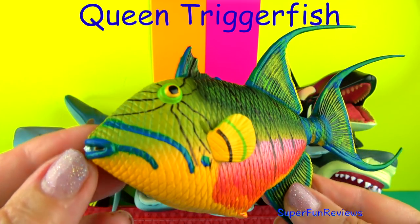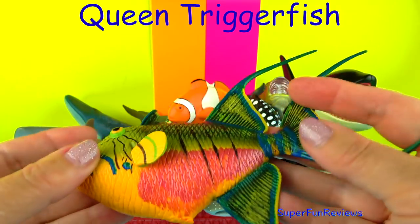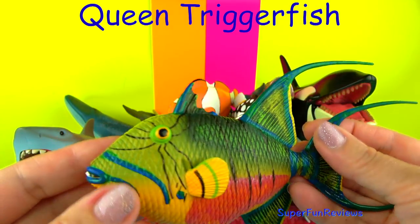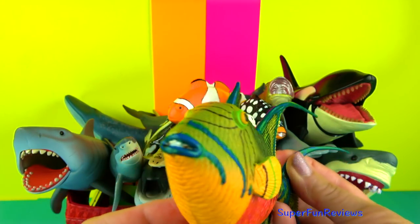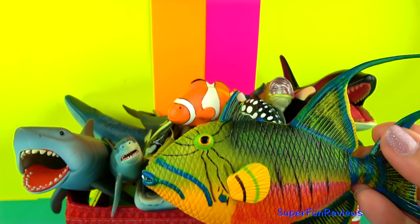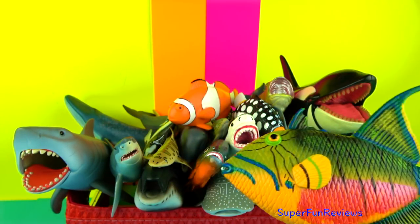The Queen Trigger Fish has very strong jaws and large strong teeth, making it easy to bite through the hard-bodied parts of marine creatures. The Queen Trigger Fish is an amazing looking fish with its beautiful colouring and blue highlights on the face and fins.